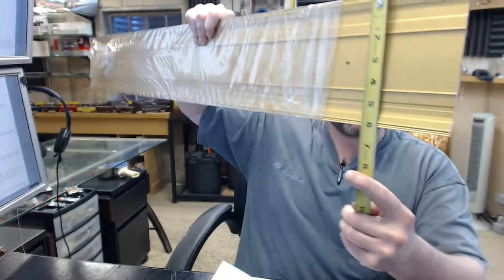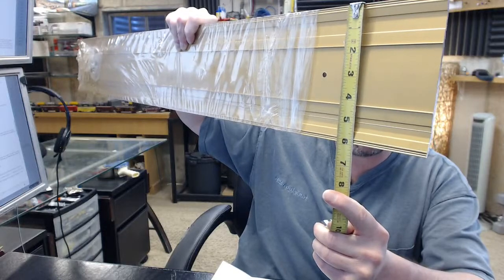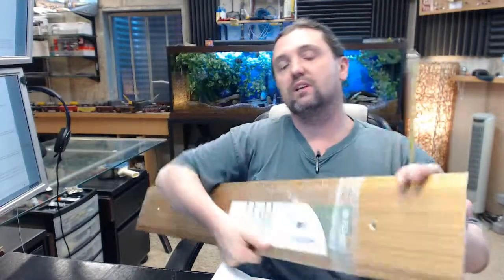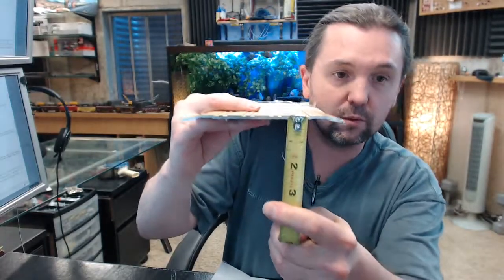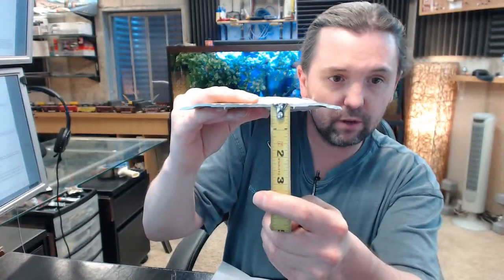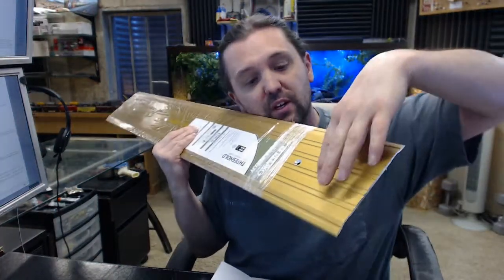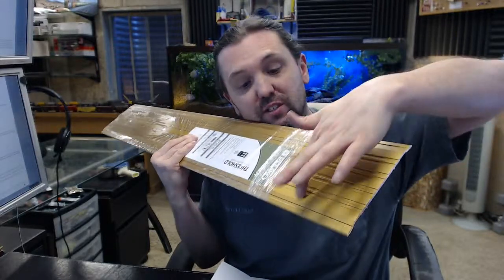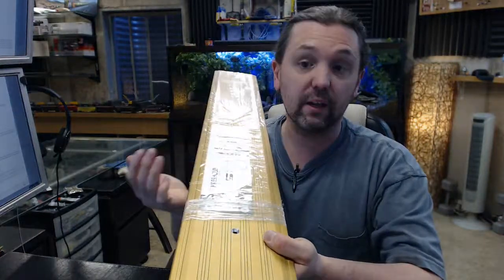6 inch wide, which is very compatible with a lot of jamb depths — a little bigger than jamb depths but typical for aluminum or hollow metal jamb depths. Then a quarter inch rise, and a fluted top. It is amazing how much anti-slip resistance just that fluted top profile will accomplish on a threshold.